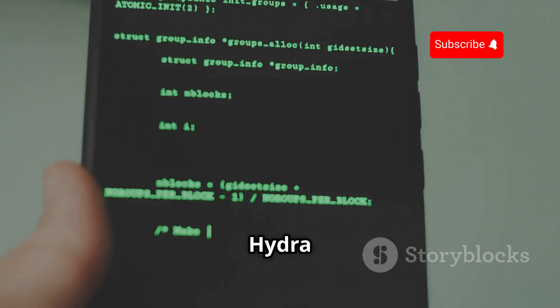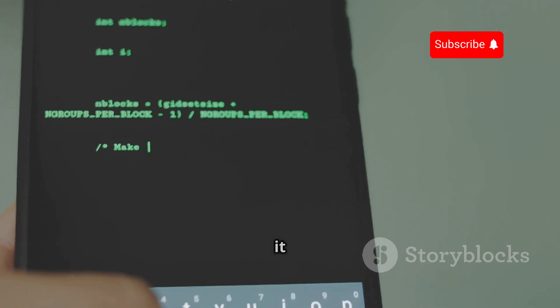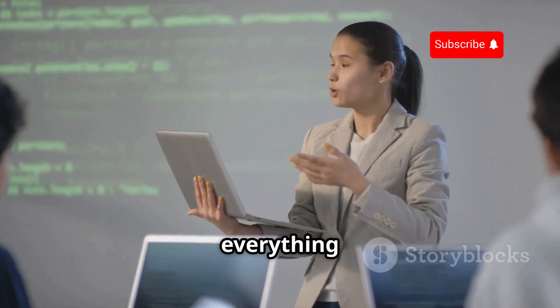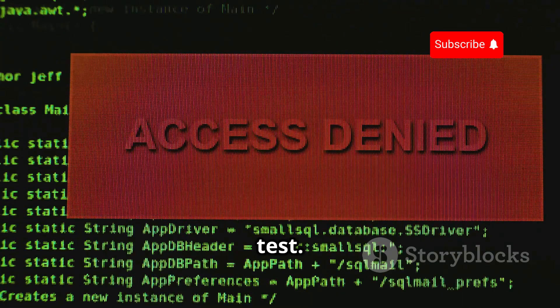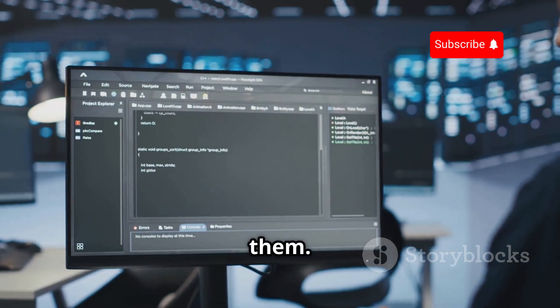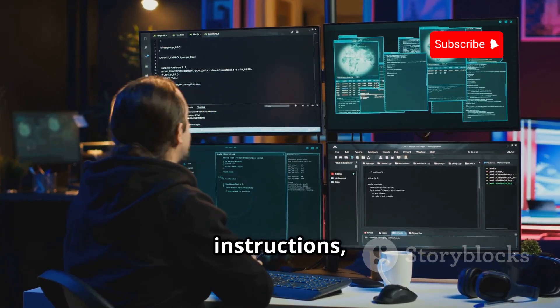Let's move on to installing Hydra on your Kali Linux system. Kali Linux is a popular choice for penetration testers and ethical hackers because it comes pre-installed with a variety of tools, including Hydra. Before we start, I want to emphasize that everything we're doing here is for educational purposes only. Don't go around trying this on systems you don't have permission to test. Installing Hydra on Kali Linux is a piece of cake — Kali already comes pre-packaged with a whole arsenal of security tools, and Hydra is one of them. So you don't actually need to install anything. Just open up your terminal and type in Hydra. If you see a bunch of options and usage instructions, you're good to go.